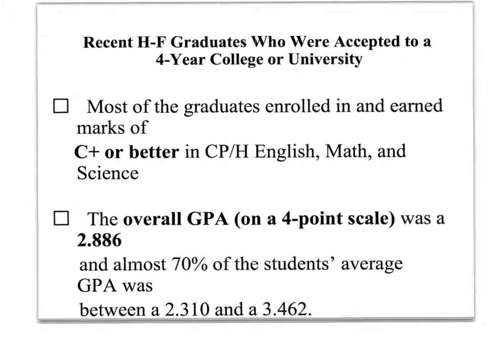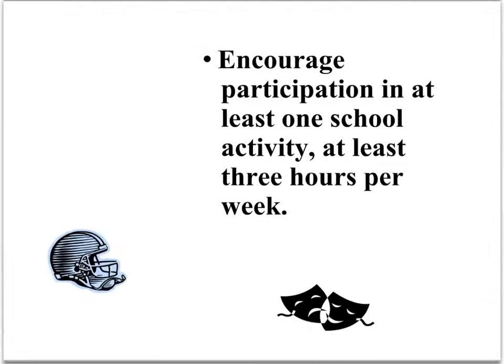It's really important at the high school level to have as high of a GPA as possible so that they increase their chances of being accepted into the college or university that they would like to get into. One basic here at HFU is that we encourage participation in at least one school activity at least three hours per week. This helps the student feel connected to HFU and have some incentive to keep their grade point up.